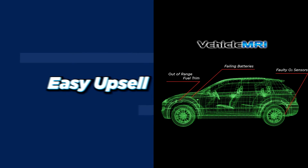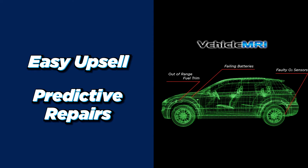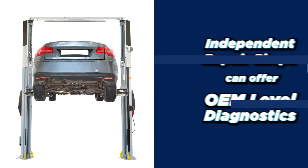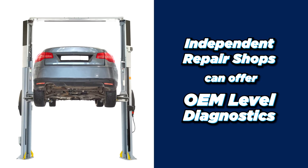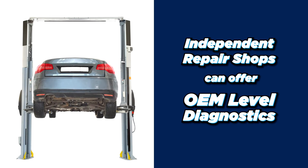This allows the repair shop to easily upsell and do predictive repairs instead of just reacting to problems after they've occurred. Vehicle MRI allows independent repair shops to offer OEM-level diagnostics that had previously been too costly or time-consuming to do.